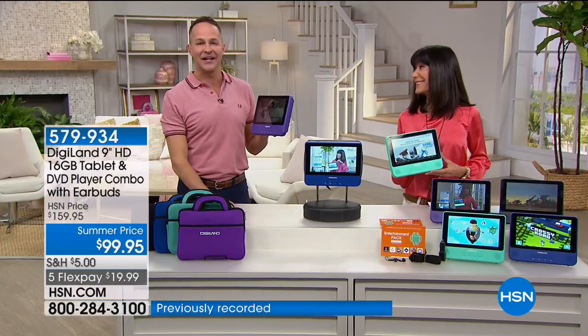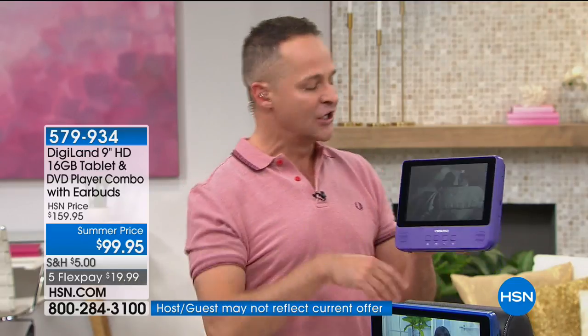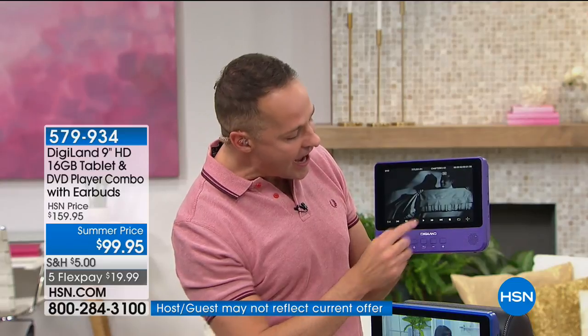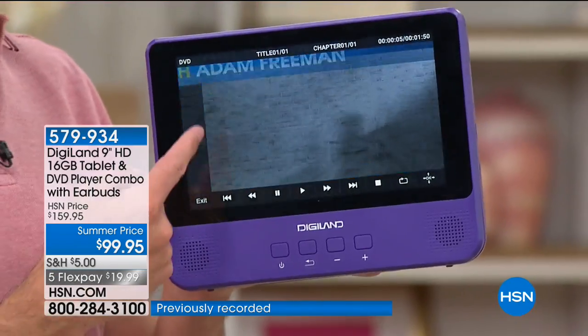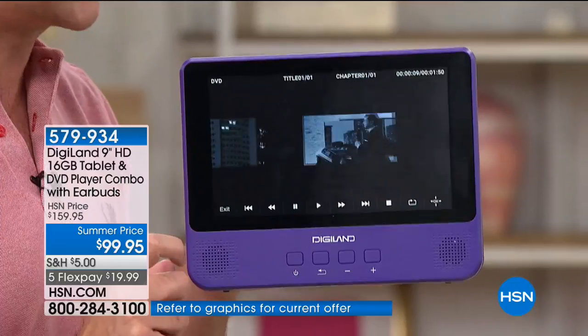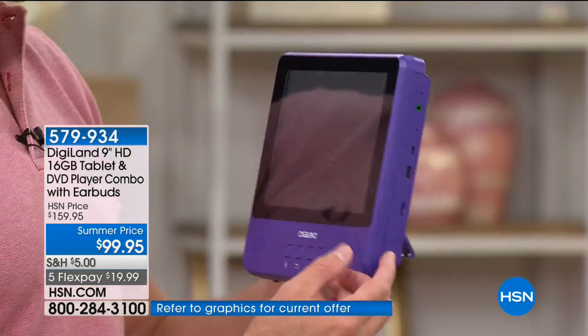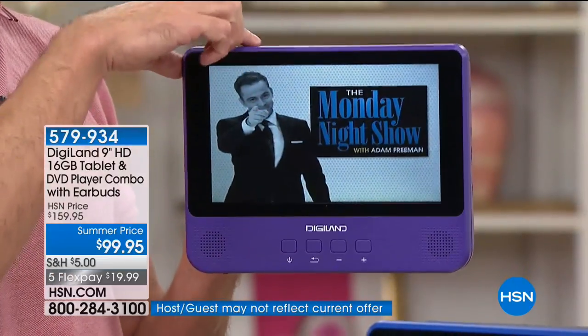Have you ever seen a full-on tablet that is also a DVD player? Let me show you what I mean right away. I have something playing here. Most of you would think I'm probably streaming something from online. Listen to those speakers — this has the best speakers I've ever heard on a tablet or a portable DVD player because it has a deeper speaker well. I'm going to prove I'm not streaming it right now. When I pop this open, there's the disc that was playing.